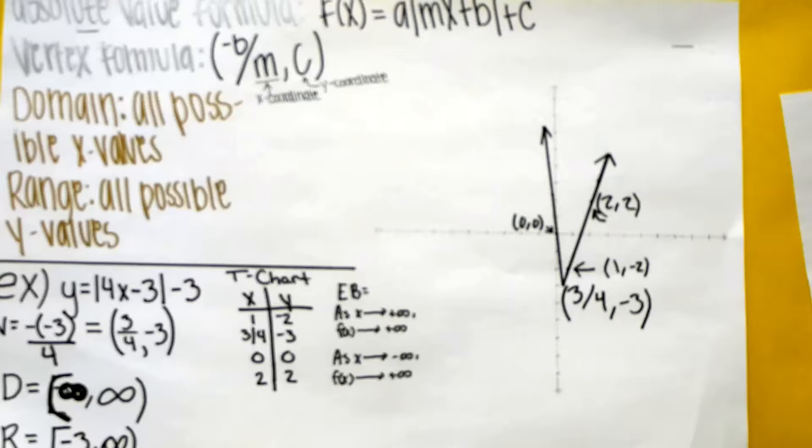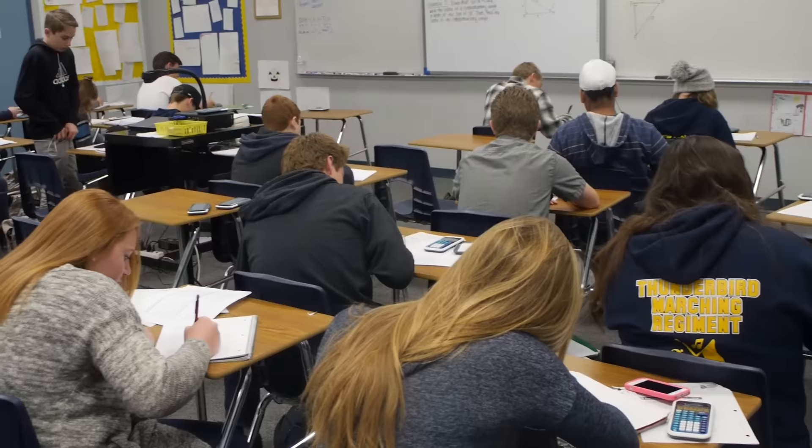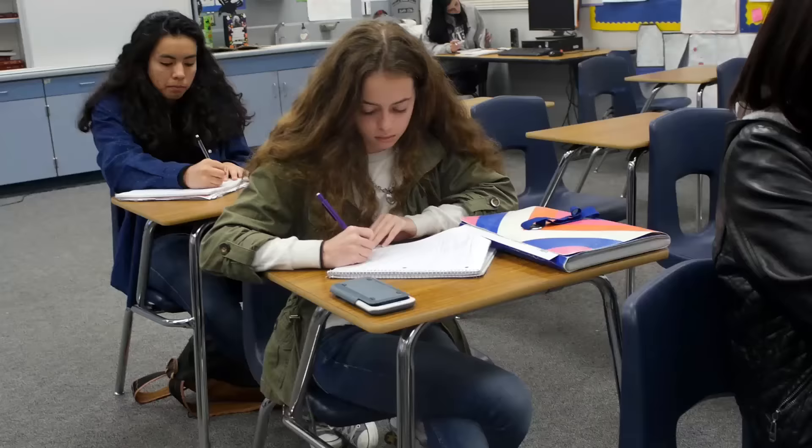First semester our students are doing a lot of quadratic functions, graphing and analyzing functions, domain, range, and behavior, solving quadratics several ways. They learn factoring and the quadratic formula, completing the square, solving by square roots, some rational exponents, and some other Algebra 2 concepts.